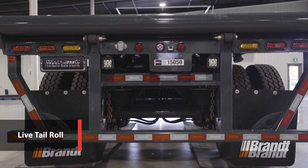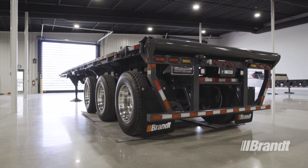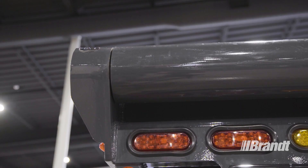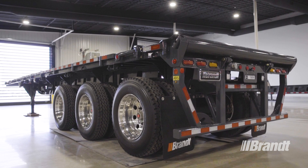At the back of the trailer is the optional 8-inch fixed live tail roll. This feature allows skidded loads to be winched up over the back of the trailer when used in conjunction with the rear winch line. The tail roll is precision manufactured in-house for unrivaled quality, and support rollers are included to increase durability further and extend the life of the tail roll.